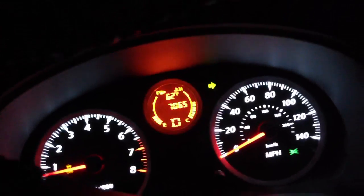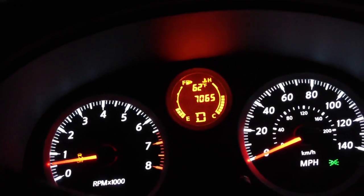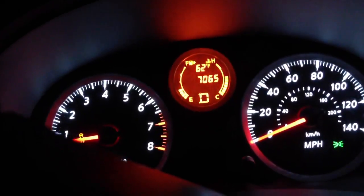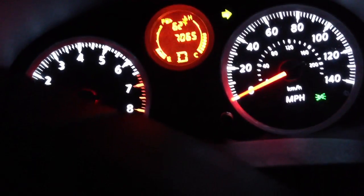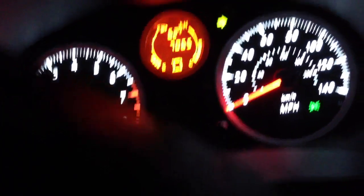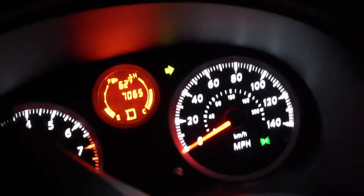Alright, so here we go. Wait for this car to go — it looks like they're turning. Alright, so here's 0 to 60.